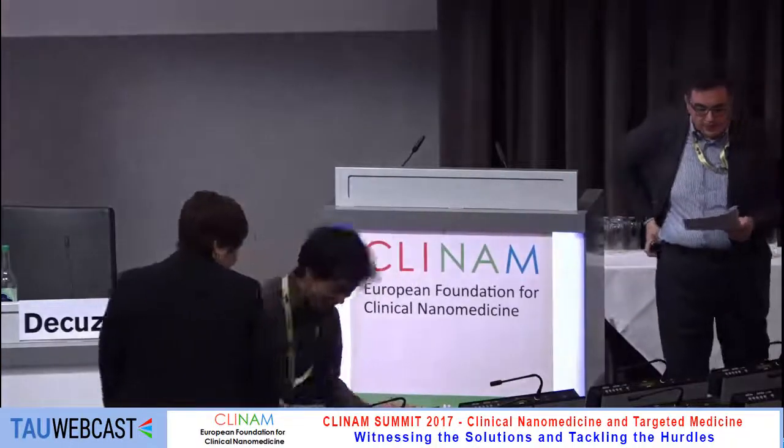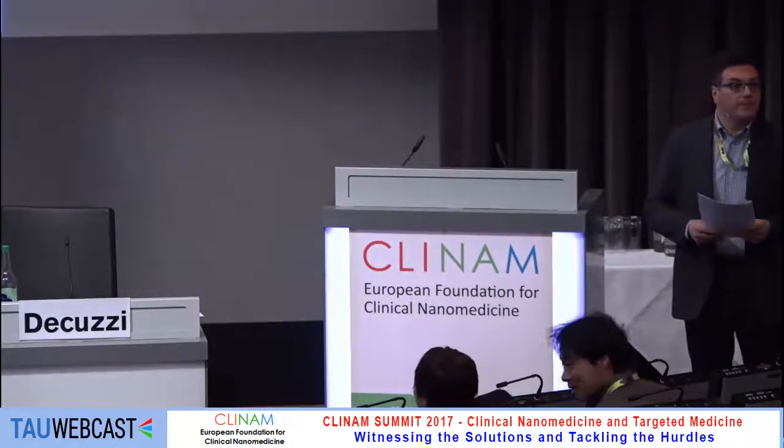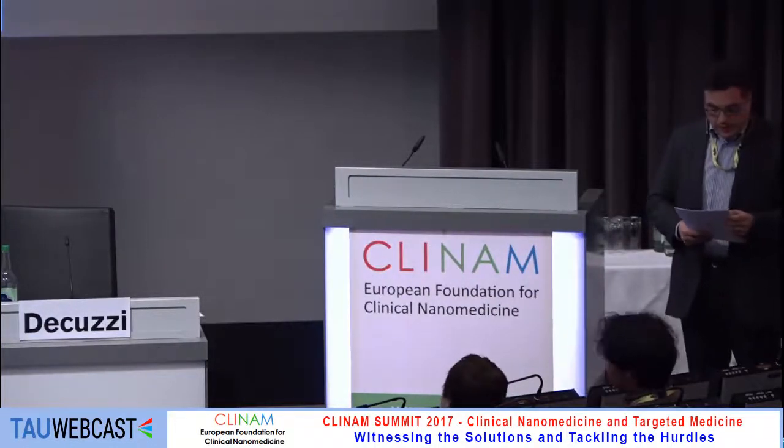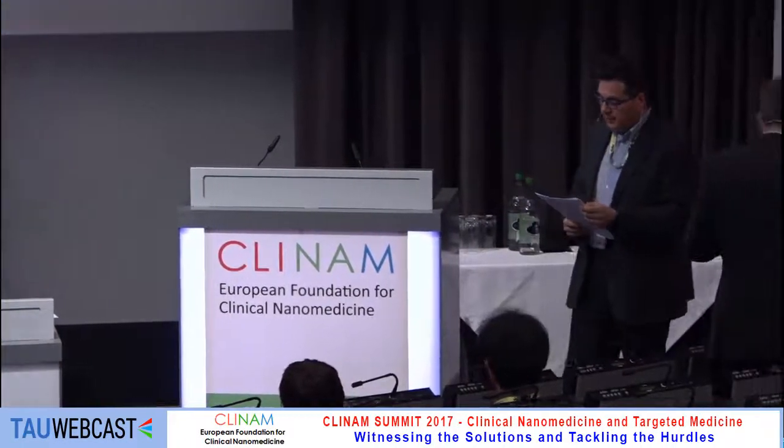We'll invite the third speaker, who is Professor Bert Müller. He is going to talk about nanoscience and nanotechnology for human health: mechanosensitive liposomes for targeted drug delivery.